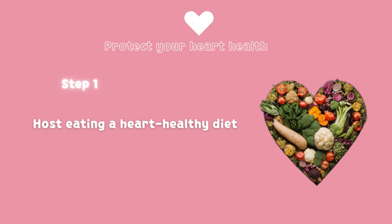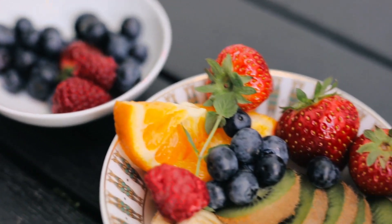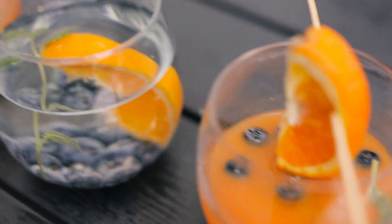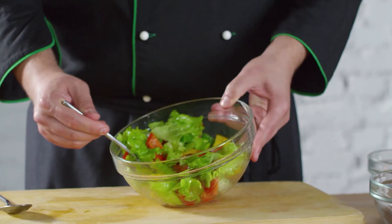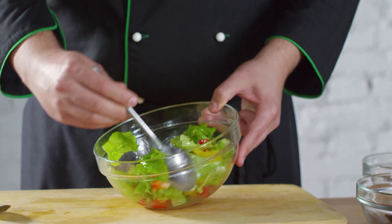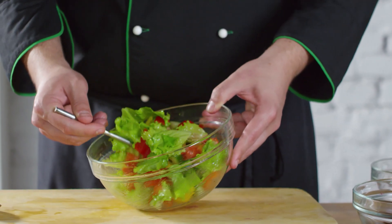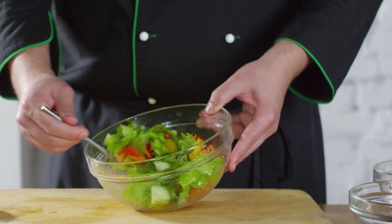Start with a heart-healthy diet. Focus on eating fruits, vegetables, whole grains, lean proteins, and healthy fats. Limit your intake of saturated fat, trans-fat, cholesterol, sodium, and added sugars. Remember that a balanced diet is the foundation of a healthy heart.